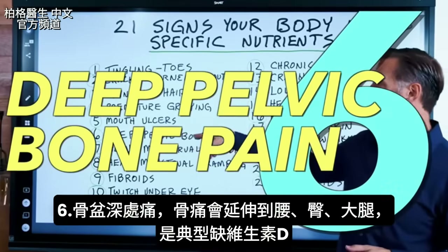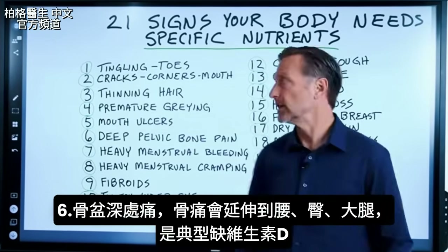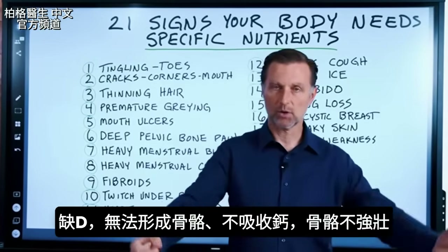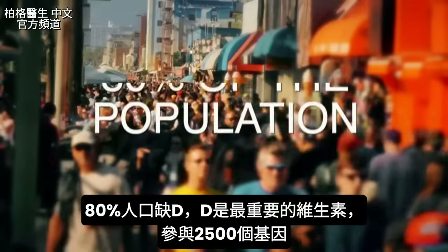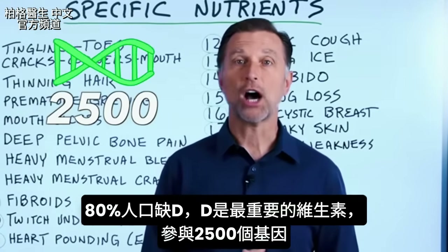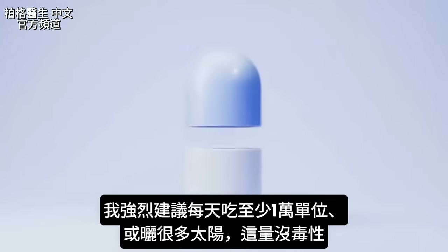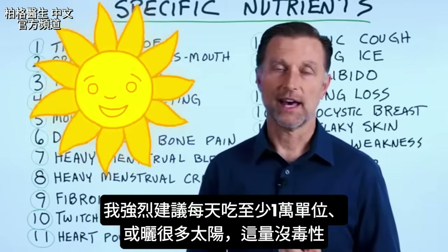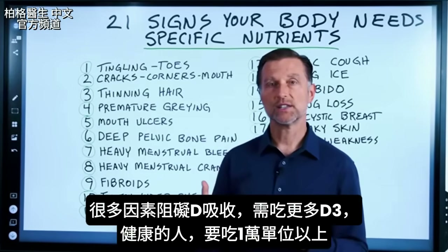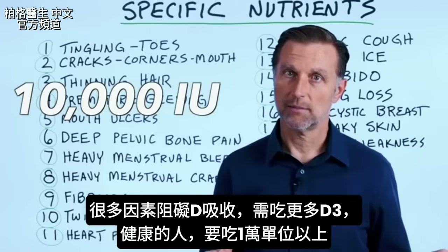Number six is deep pelvic bone pain extending into the lower back, hips, and thighs. This is a classic vitamin D deficiency. Without vitamin D, your bones cannot mineralize — you can't pull in calcium or make the bones strong. 80% of the population has a vitamin D deficiency; it's the most important vitamin, involved in around 2,500 different genes. For a maintenance dose I highly recommend no less than 10,000 IUs every single day unless you're getting sun, and you may need even more given how many factors block vitamin D.